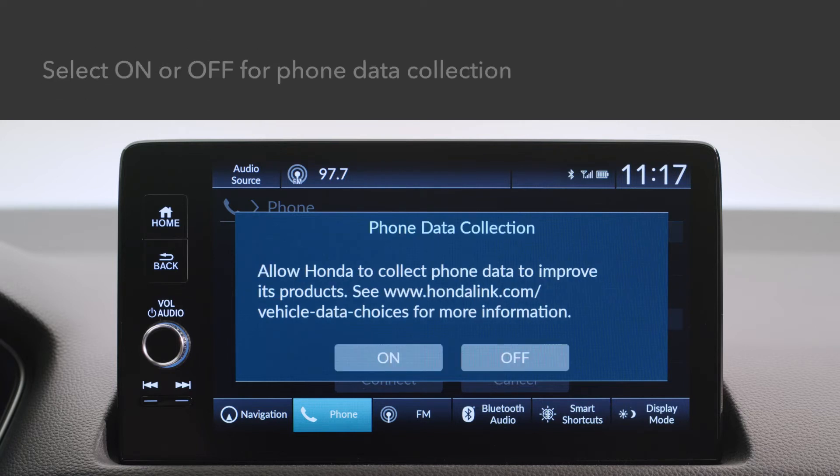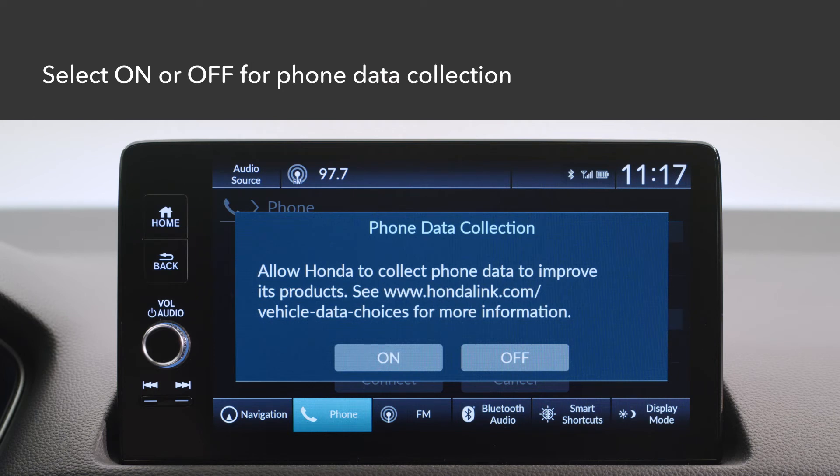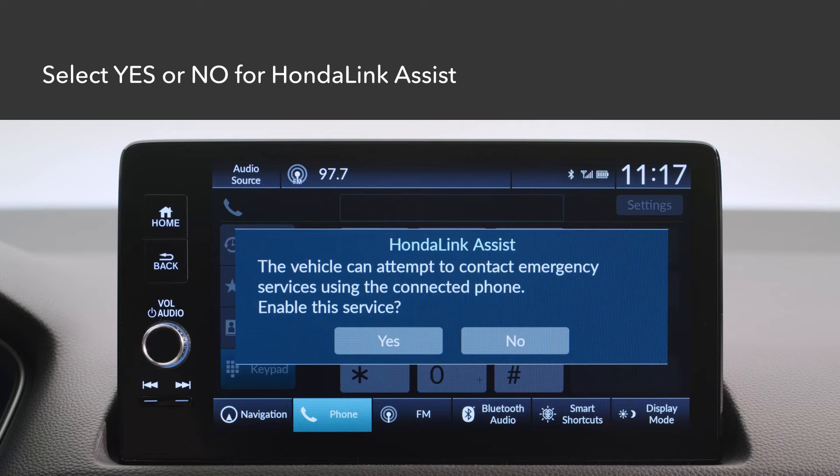A notification will appear on the screen when the pairing is successful. Touch OK. A confirmation message for phone data collection will appear. Select On or Off. A confirmation message for Honda Link Assist appears. Select Yes or No.